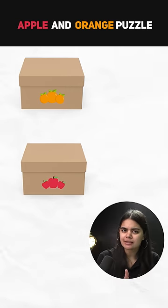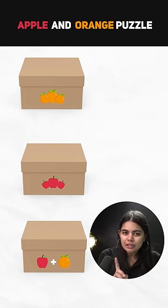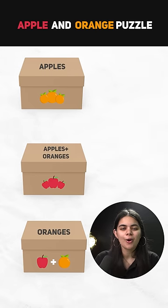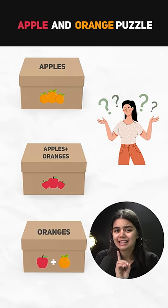This puzzle was asked in interviews, let's see what you can tell. You have three boxes: one box is oranges, one box is apples, and one box is oranges plus apples. Now, there are three labels on them, and you have one chance to remove a single fruit from one box.